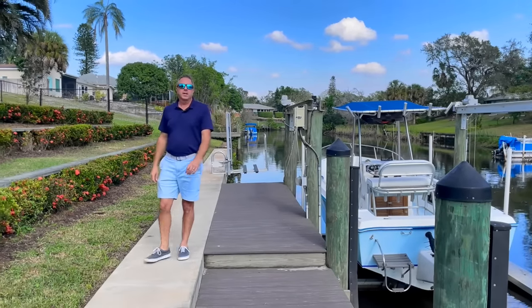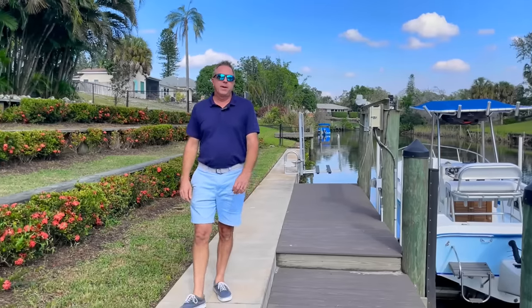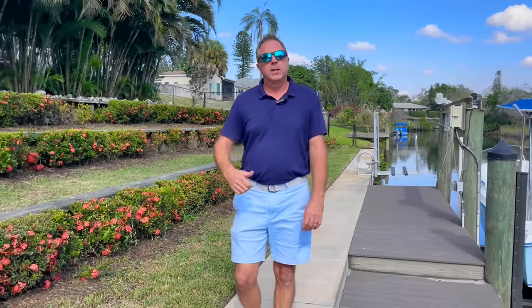Hi everyone, it's Robert the Realtor here in sunny Sarasota, Florida. Today I've got a very special waterfront property to show you. Let's go take a look.